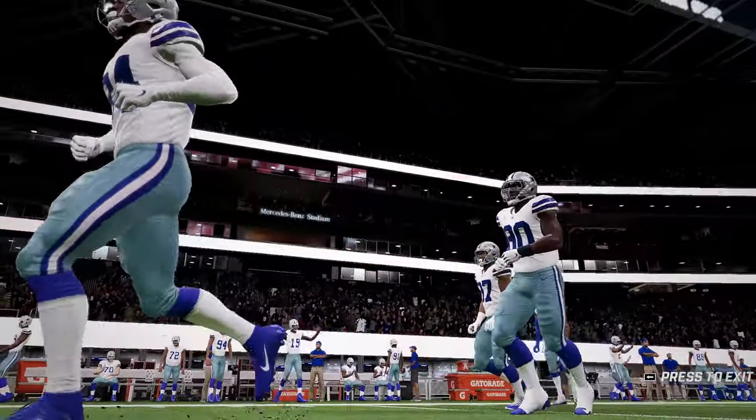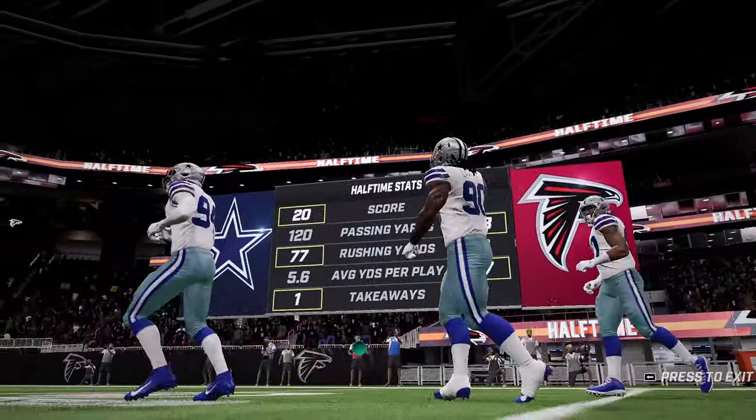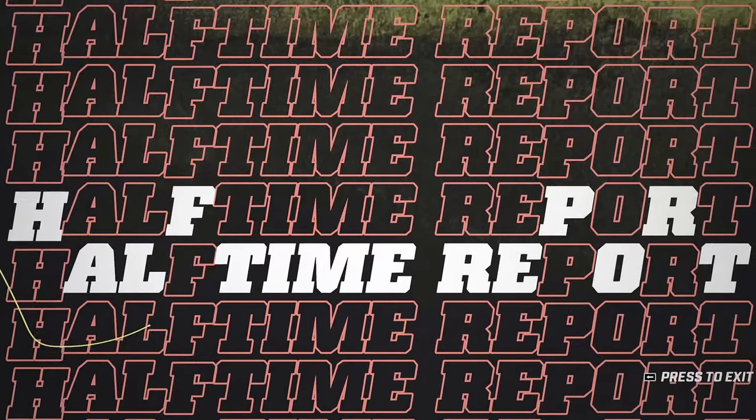Lots of scoring here in the first half. Will that remain the same in the second? For now let's go to EuroCat Baby for a halftime report.